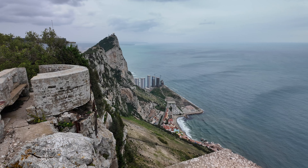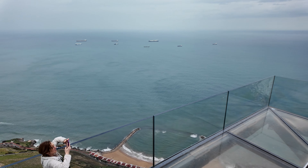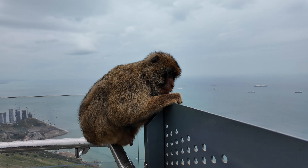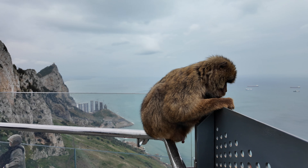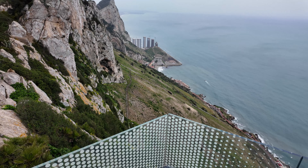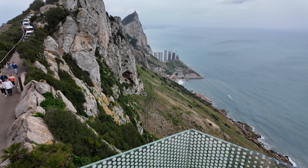In the middle of the rock lies the Skywalk, a glass platform hovering above the edge of the cliff. The view from this spot, encompassing both the rock and the surrounding sea, is one of the most beautiful vistas of Gibraltar. Due to its proximity to the cable car, a visit to it is possible for almost everyone.